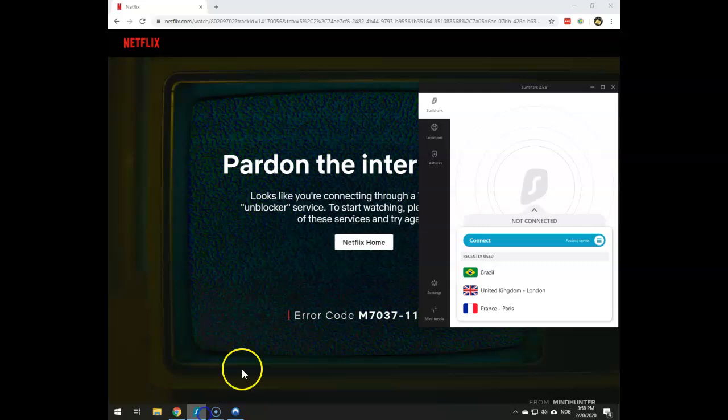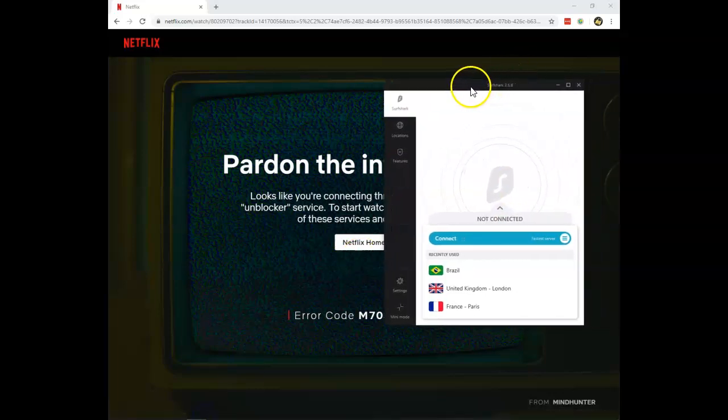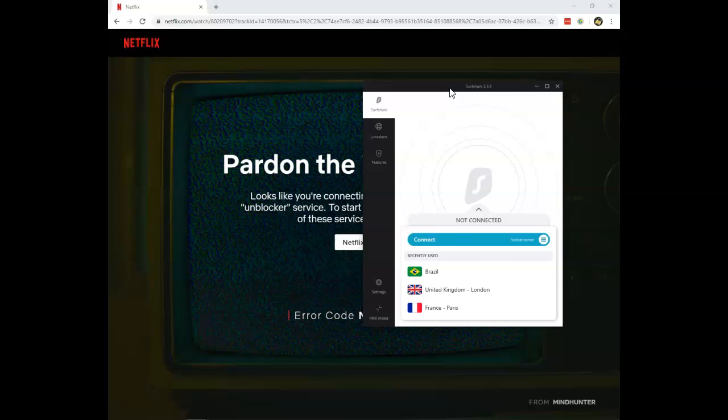First I have Surfshark VPN. They are the cheapest solution of the two. They work with Netflix in 15 different countries approximately, including American Netflix, United Kingdom, French Netflix, Australia Netflix, and many others. So what they do is that if you connect a server in a country which is supported by them, for example in France, you will immediately get access to French Netflix.